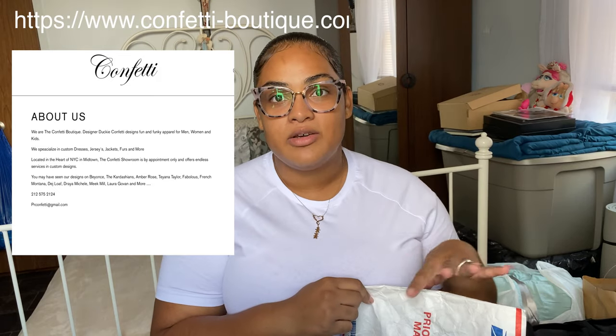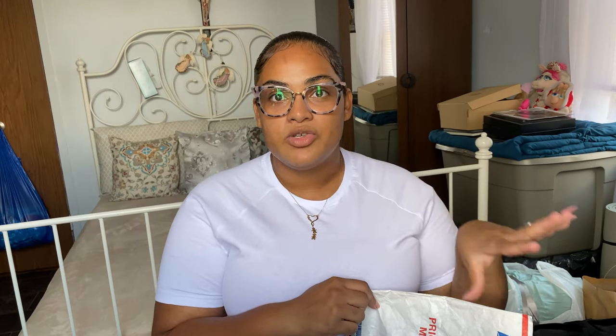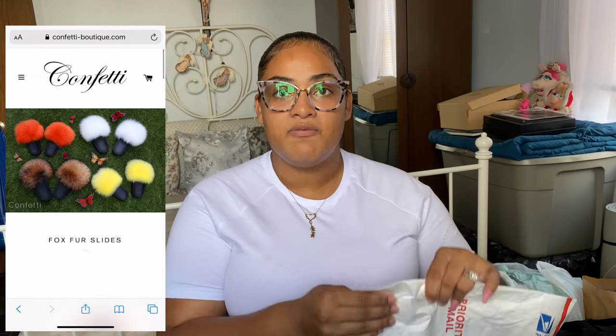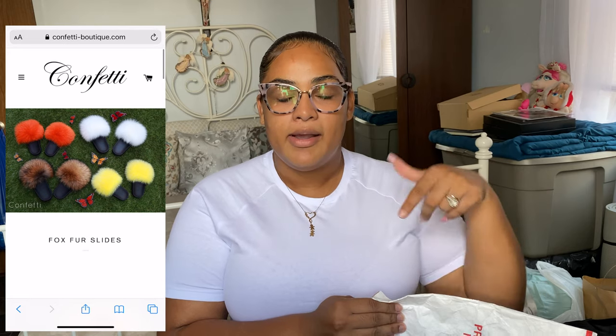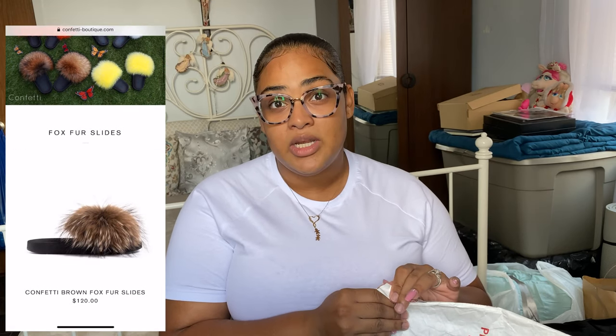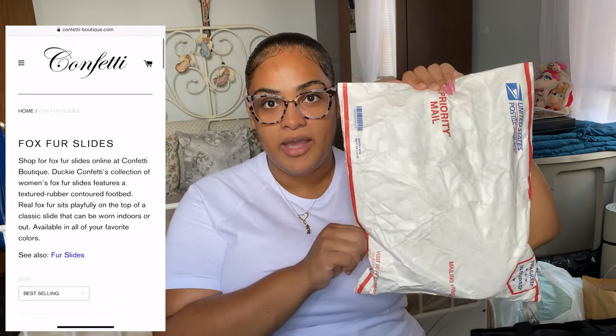I don't really like the fact that it came in a parcel — I would have much preferred a box because they were on the pricey side. I ordered it from Confetti Fur Boutique. I will list it down below in the description bar for you guys who are interested. He has a bunch of different colors, so I'm just gonna start opening the package.